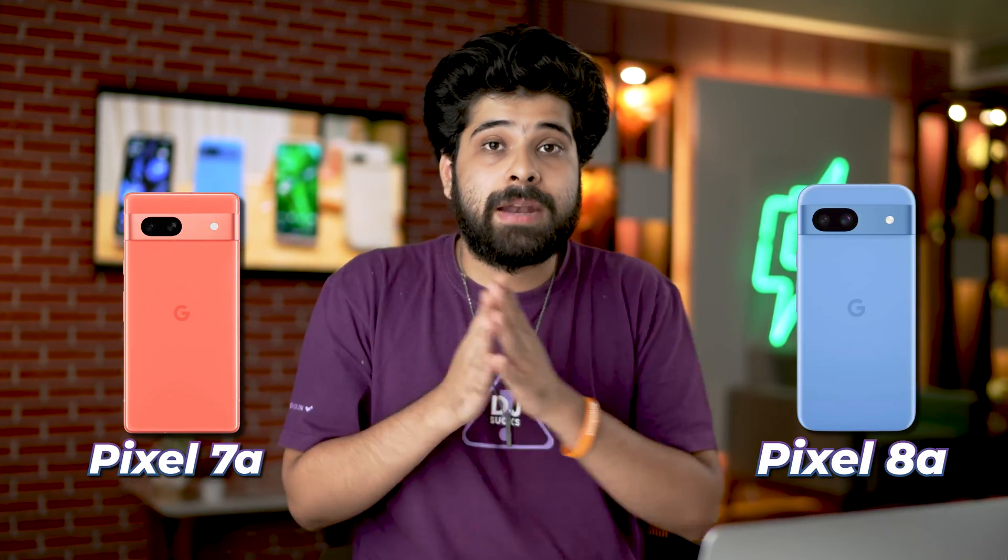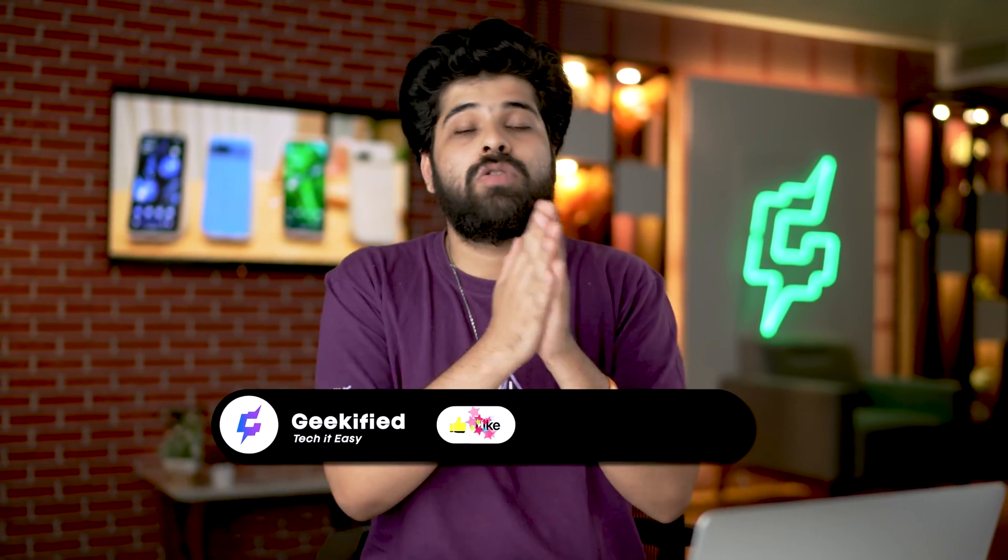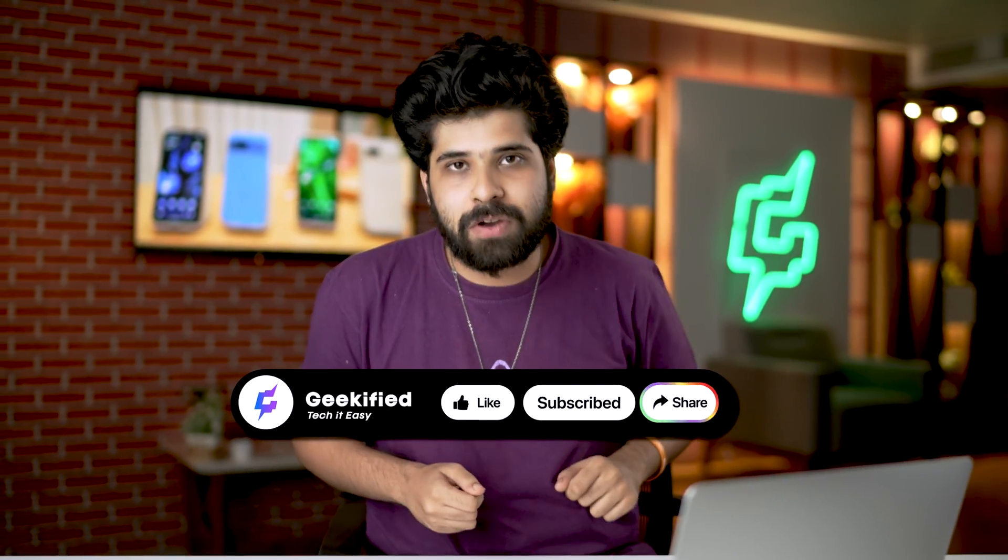That was the comparison between the Pixel 7a and Pixel 8a. Now you have to make up your own mind and decide which phone you want. If you have any doubts, let us know in the comment section. Don't forget to like this video, subscribe to the channel Geekyfied, and share the video as well. See you in the next video — till then, keep enjoying your life.